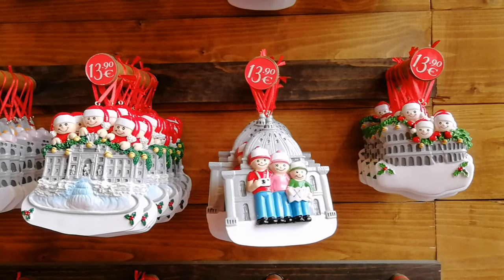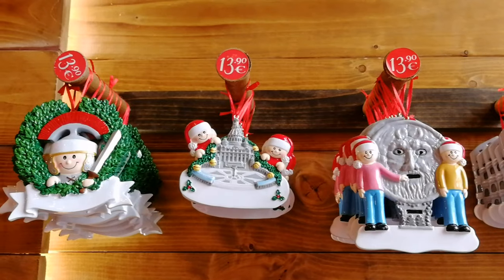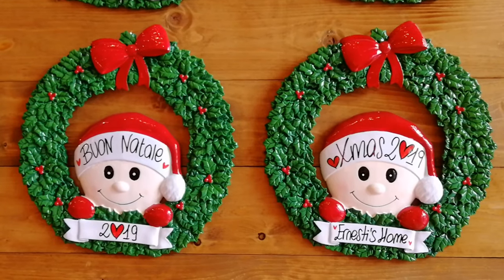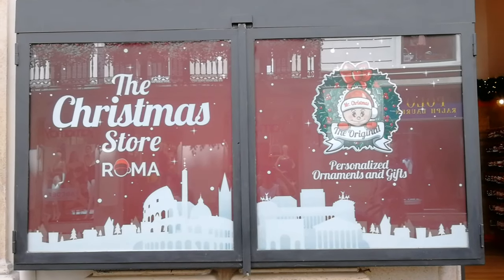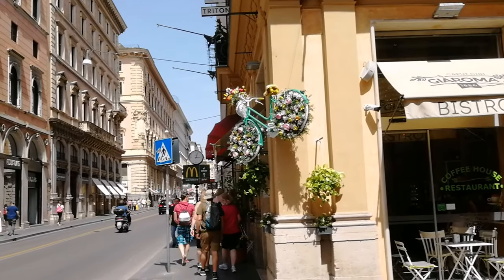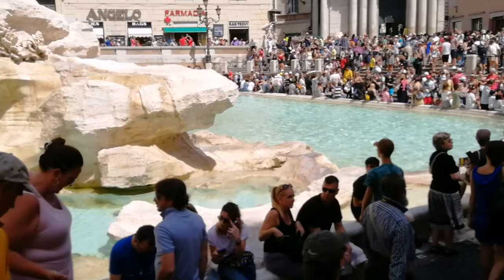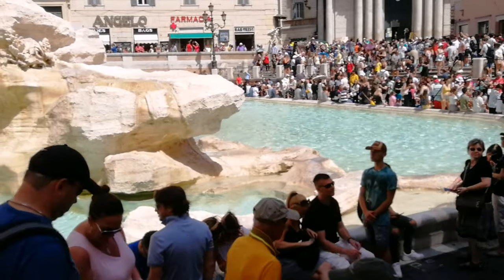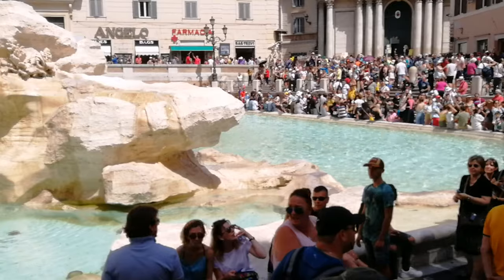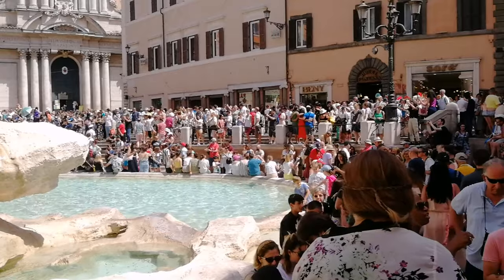Маленький и милый подарок из Рима. Сворачиваюсь с Виа-дель-Корсо и направляюсь к фонтану Треви, чтобы показать вам место, откуда можно увидеть фонтан Треви с высоты. Кто-то из подписчиков задал мне вопрос, как называется здание, к которому примыкает фонтан Треви. Так вот, фонтан Треви примыкает к фасаду старинного здания Палаццо Поли. Сейчас в бывшем дворце расположен Национальный музей графики и дизайна.